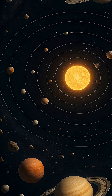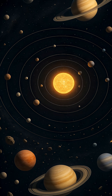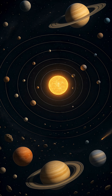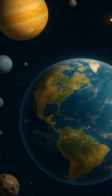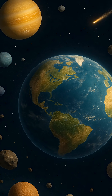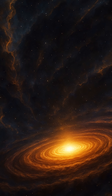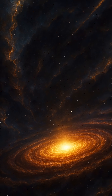When most people hear solar system, they think of planets orbiting a star, like Earth around the Sun. But a solar system is much more than just planets. It's a complex, dynamic neighborhood of cosmic bodies — moons that dance around planets, comets that blaze through icy paths, asteroids tumbling through ancient belts, and vast fields of dust and gas left over from creation.